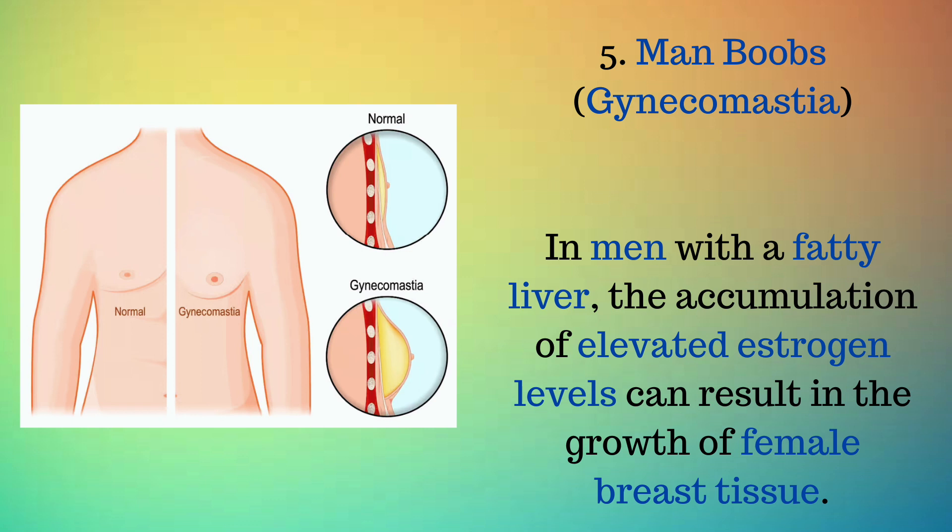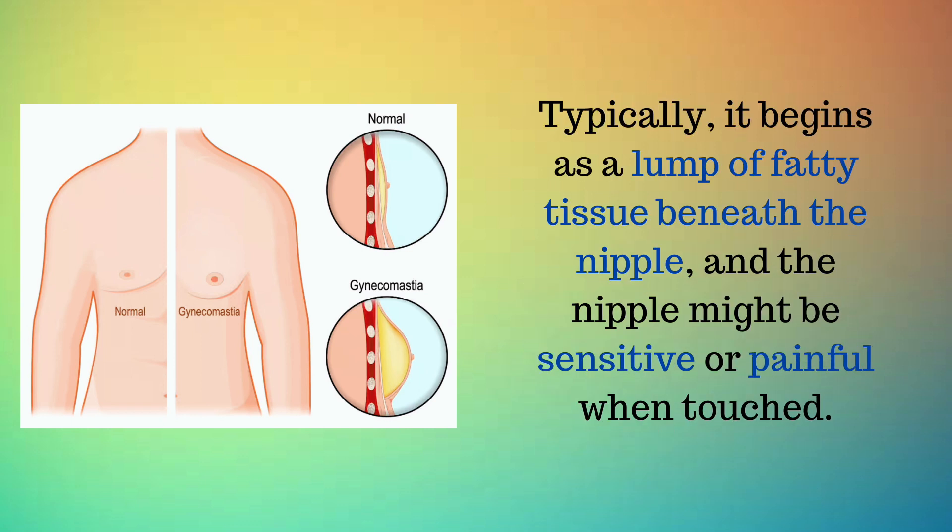Sign 5: Man boobs — gynecomastia. In men with a fatty liver, the accumulation of elevated estrogen levels can result in the growth of female breast tissue. Typically, it begins as a lump of fatty tissue beneath the nipple, and the nipple might be sensitive or painful when touched.